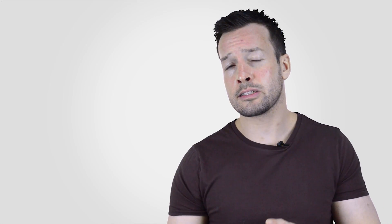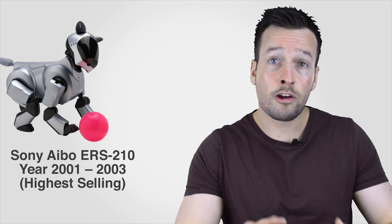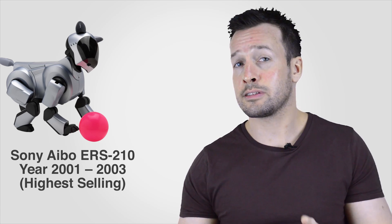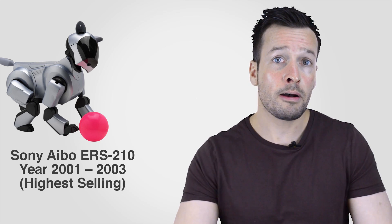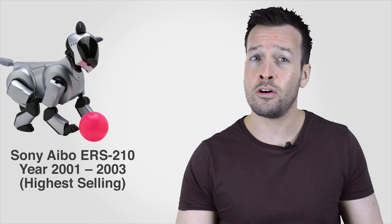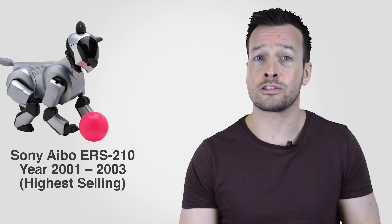Moving on to the second model, the Sony Aibo ERS-210, which went on sale from 2001 to 2003 and is the highest-selling Aibo. Following on from the first-ever autonomous entertainment robot, the ERS-110, Sony introduced the second generation ERS-210. It has a greater ability to express emotion for more intimate communication with people. The new Aibo has additional movement in both ears and an increased number of LEDs — four on the face and two on the tail. It also has touch sensors in the head, chin, and back, which means it can show an abundant array of emotions such as joy and anger.